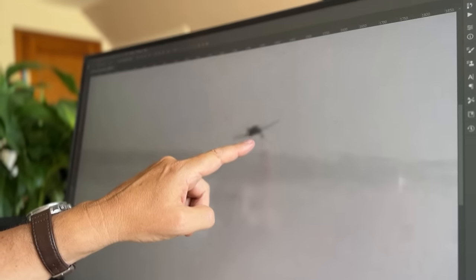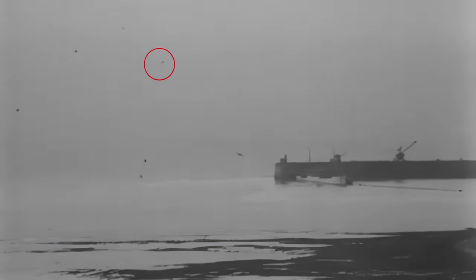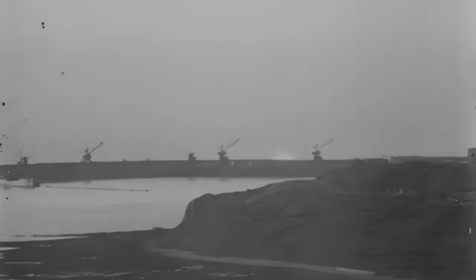But then Mark noticed a crucial detail that hadn't been seen before. If you look closely at this still frame here, you can see that the leading 109 actually has one undercarriage leg hanging down. This changes everything, because this 109's clearly in trouble. And if that's the case, then this is actually an RAF fighter, and that is not a bomb hitting the water — it's the 109 crashing into the sea.